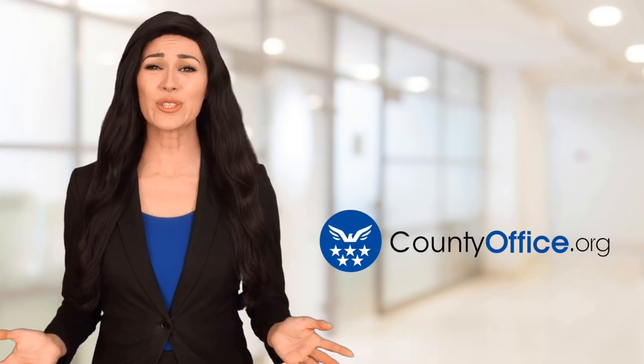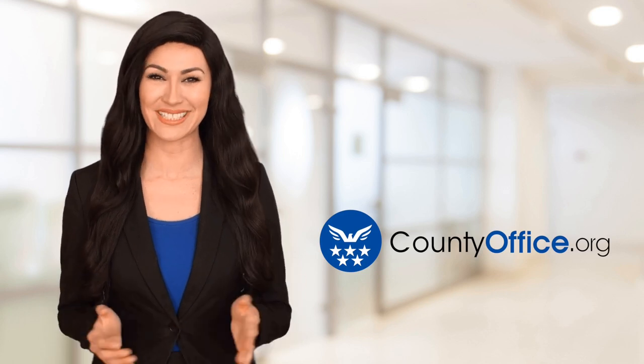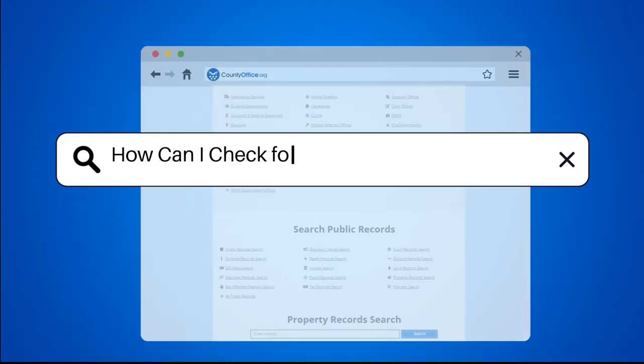Welcome to County Office, your ultimate guide to local government services and public records. Let's get started. How can I check for active warrants in Georgia?